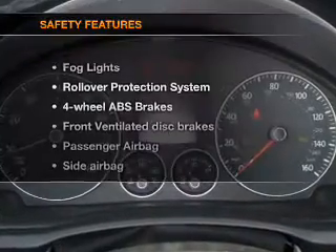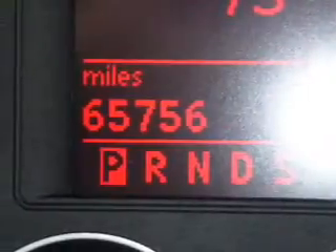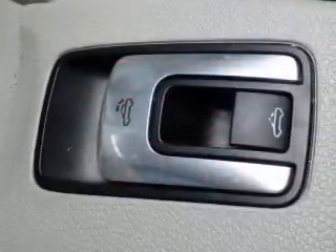If safety is a high priority, rest assured knowing these top safety components are included: front ventilated disc brakes, passenger airbag, side airbag, stability control, and daytime running lights.